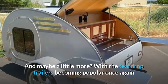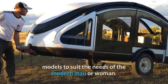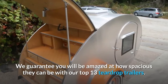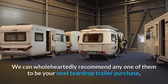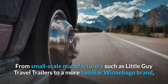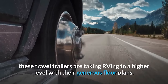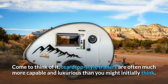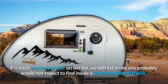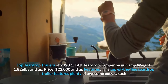With teardrop trailers becoming popular once again and having evolved since their modest beginnings in the 1930s, manufacturers are building more ambitious models to suit the modern man or woman. Teardrop campers are often more affordable options than a typical travel trailer. From small-scale manufacturers such as Little Guy Travel Trailers to the more familiar Winnebago brand, these trailers are taking RVing to a higher level. Here are the top teardrop trailers of 2020.